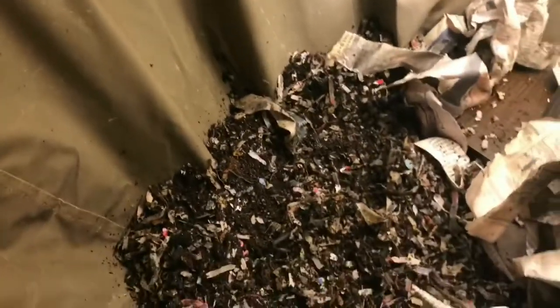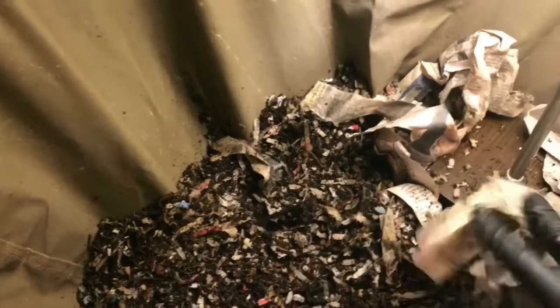That lemon is gonna take a while to break down, but I want to leave it up here so that we can see when it does, because I like to show everybody that worms do in fact love citrus.